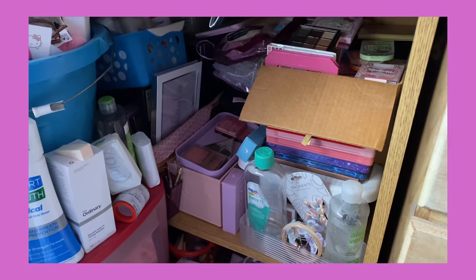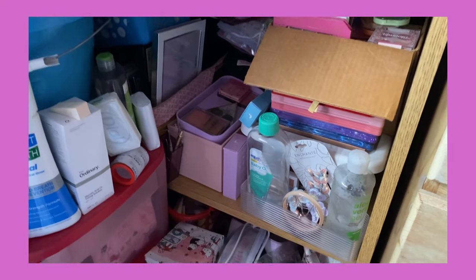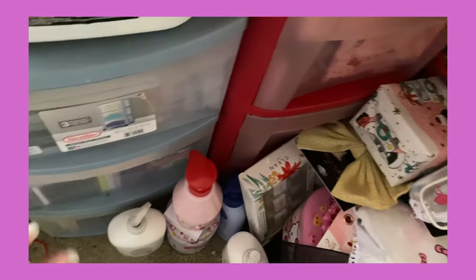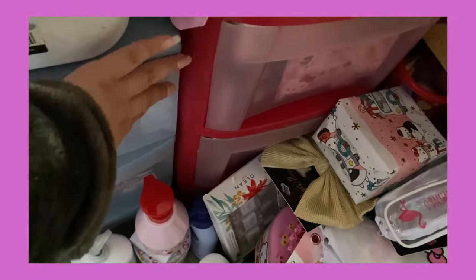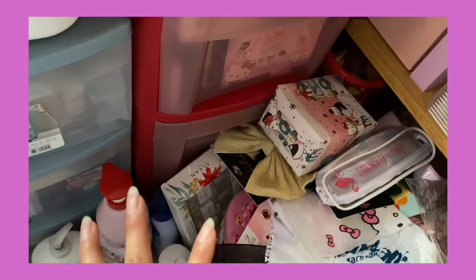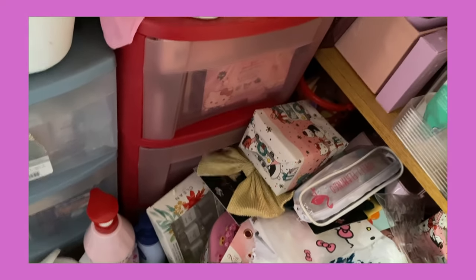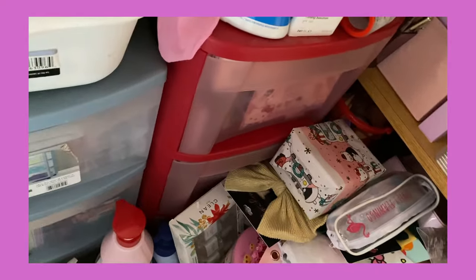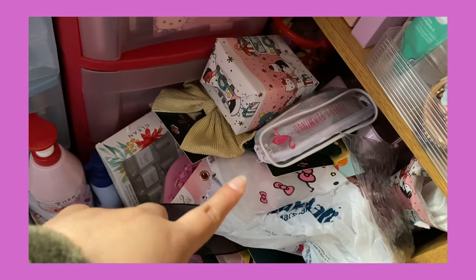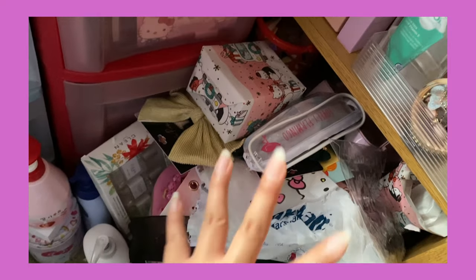We are at my makeup station — I've never shown you guys this before. These are boxes filled with eyeshadow and blushes, and this one has some mirrors. It's a little cluttered because I've been cleaning over my winter break so stuff isn't all organized yet.